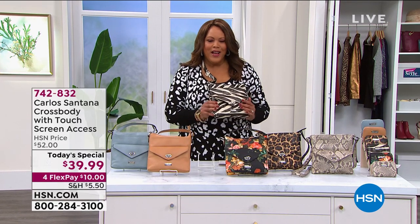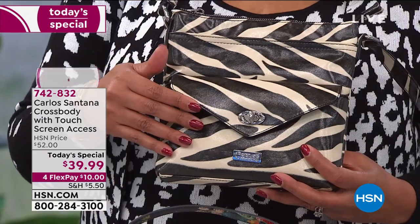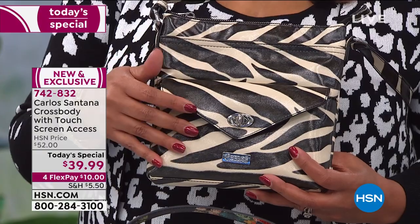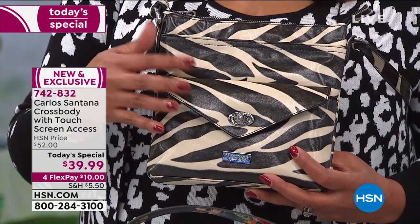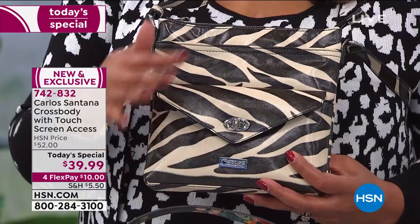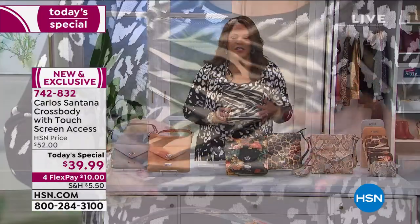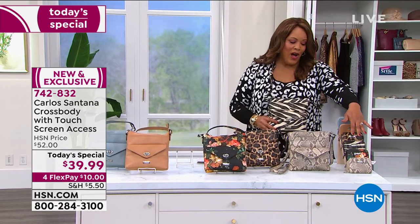Cindy is so right. When you get this zebra, it adds that personality to your wardrobe. If you're new to prints, put this with a solid. Zebra goes with red, orange, purple, black, and all your neutrals. You could wear zebra with all white or all cream — you're adding personality. It's a smaller profile but you get all this personality. I hope you get the matching wallets to go with it.